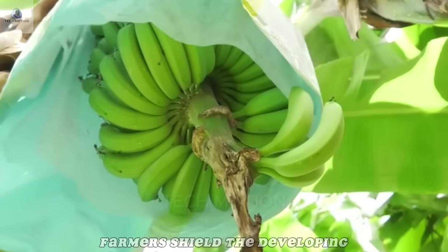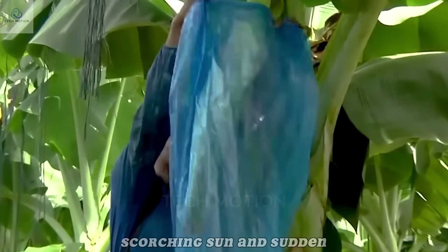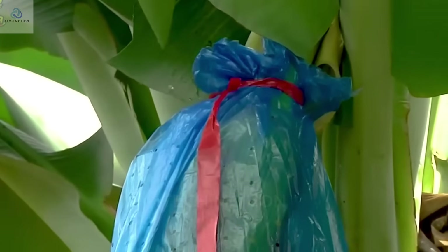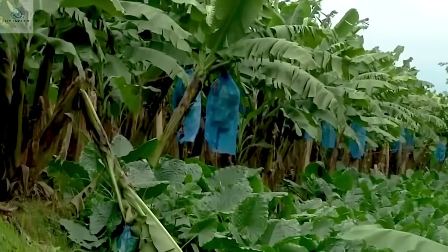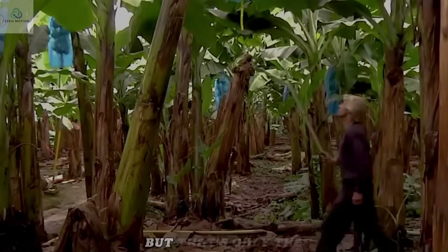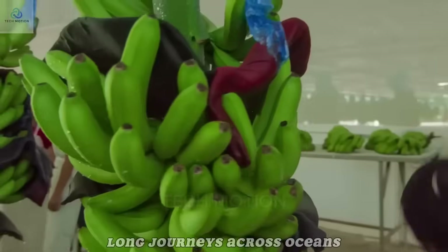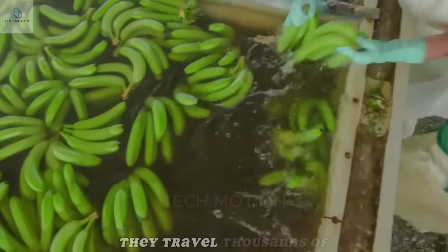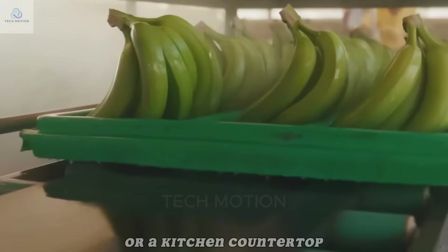Farmers shield the developing bananas with blue plastic bags to protect them from pests, scorching sun, and sudden rainstorms. These bananas must also survive long journeys across oceans in chilled containers to stop them from ripening too early, traveling thousands of miles before they ever touch a grocery store shelf or a kitchen countertop.